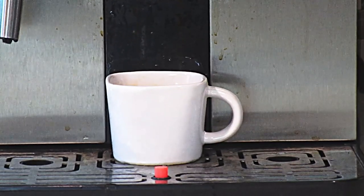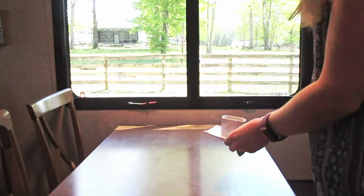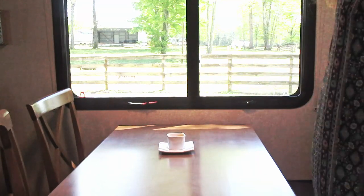I just made a shot of espresso, and I'll try to link our espresso machine, coffee grinder, and that little sign down below if I can find them.